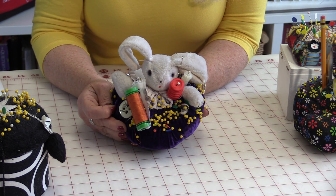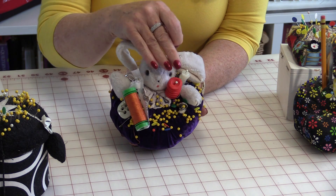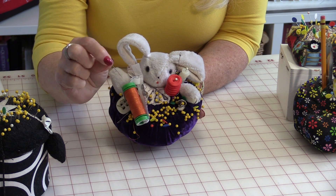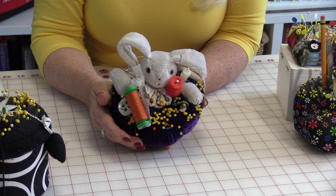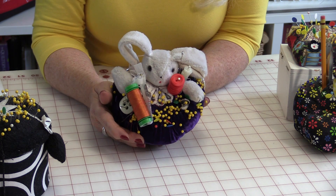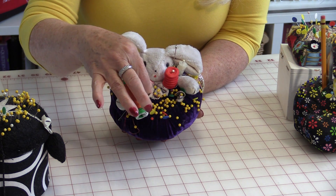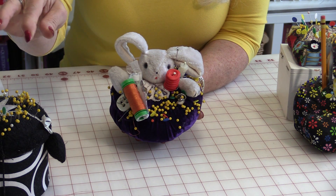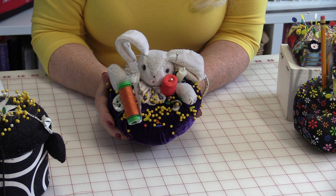There once was a pincushion who traveled in every room of the house, and traveling made it very easy to get the mending done and the button sewn on at any given time. However, whenever the sewing needle was put into the pincushion, the next time it would go to be found, it was nowhere to be found. Somehow the thread always seemed to go missing and then it was very hard to find that sewing needle.